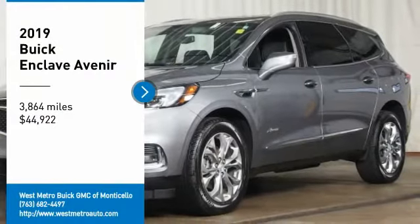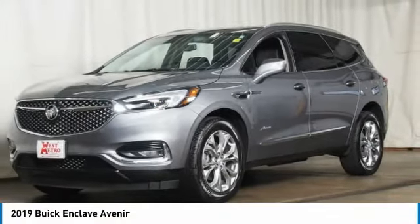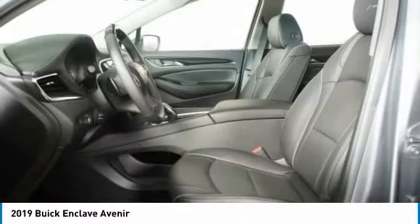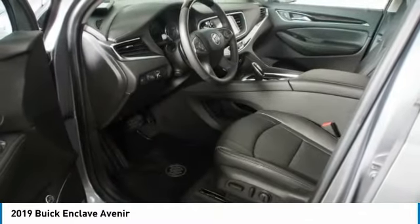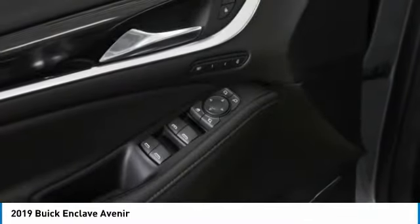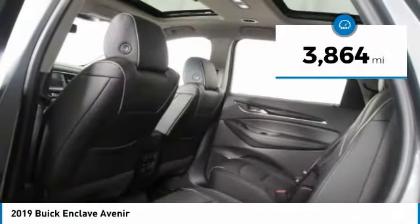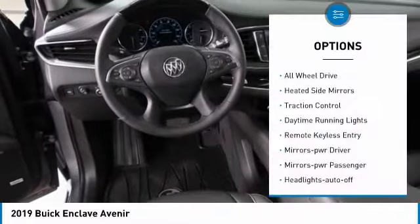Stop by and take a look at the 2019 Buick Enclave. The Enclave offers three rows of seats standard with seating for up to eight passengers. Not only is it roomy and stylish, but Buick really did its homework on this vehicle. They did not cut any corners, and it is priced below $45,000. This vehicle has less than 4,000 miles. Here are some of this vehicle's great options.